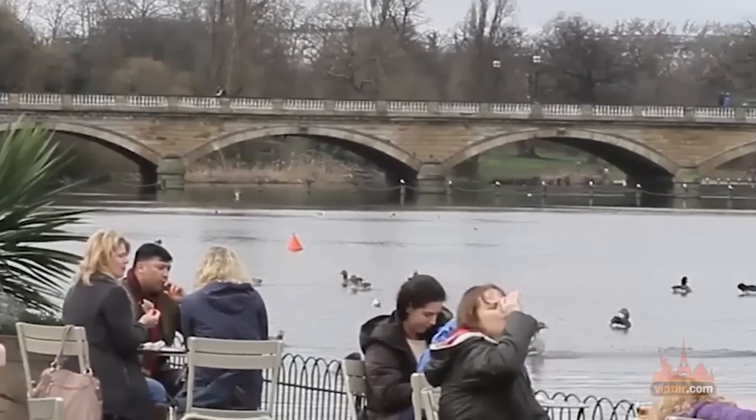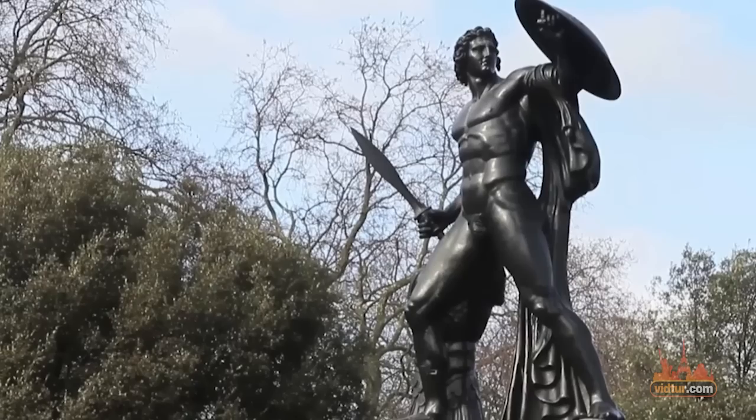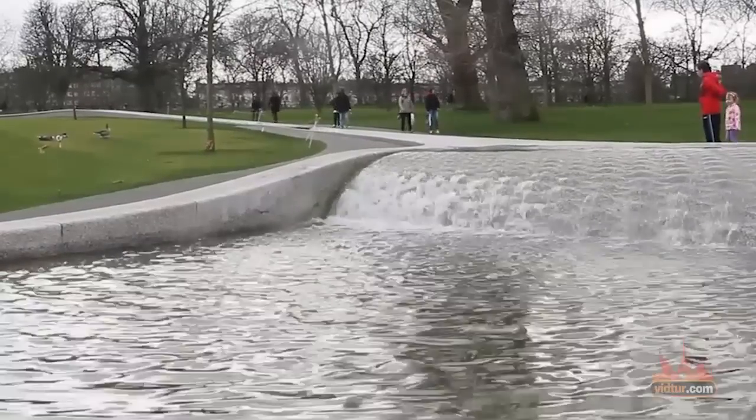Hyde Park also features several monuments, including the Serpentine Bridge, the Joy of Life Fountain, the Achilles Statue, and the Diana Memorial Fountain, as well as Speaker's Corner.